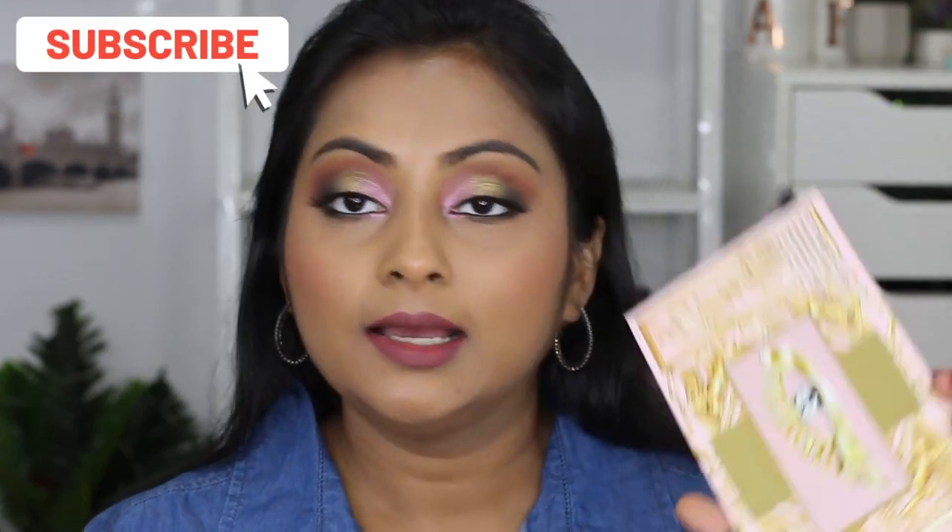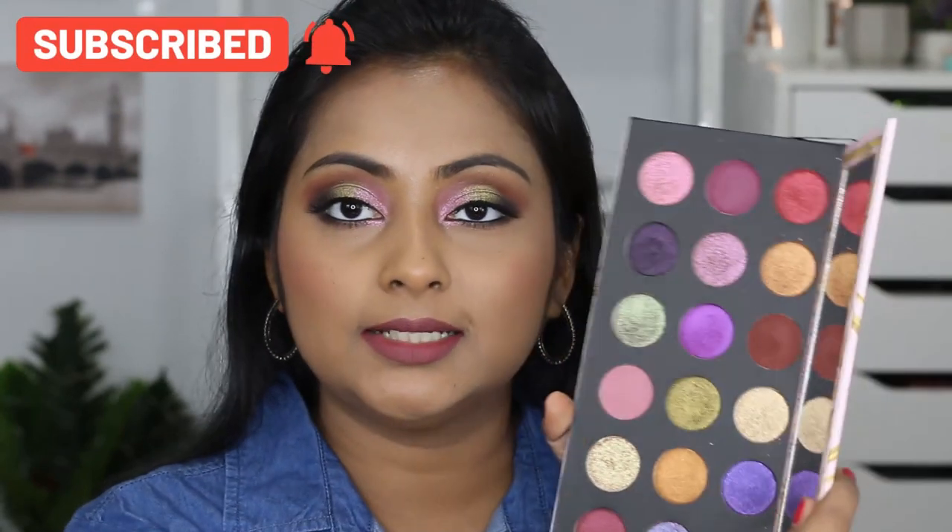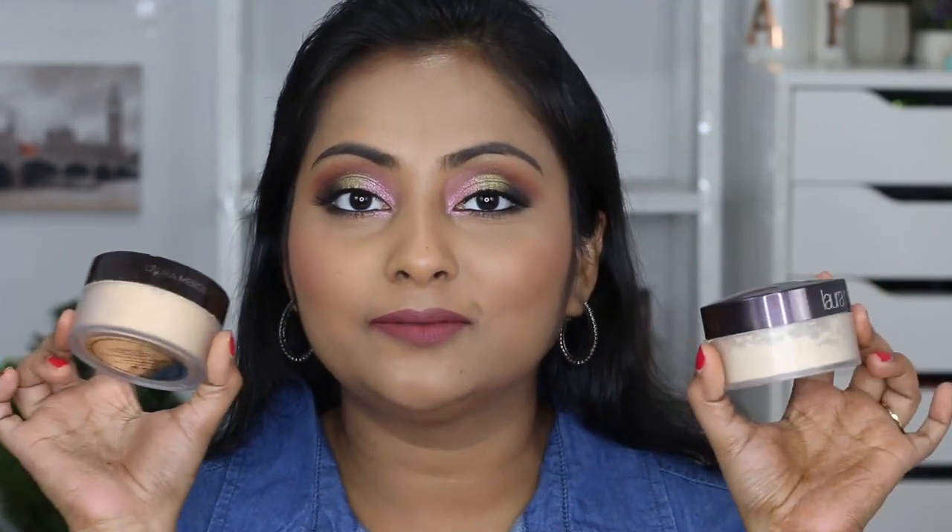If you are wondering about this eye look, it will be up on my Instagram as a small tutorial. I have used the Pat McGrath Labs Celestial Divinity palette — the full review, comparisons, swatches, and looks are all available on my other channel, which I'll leave in the description box.